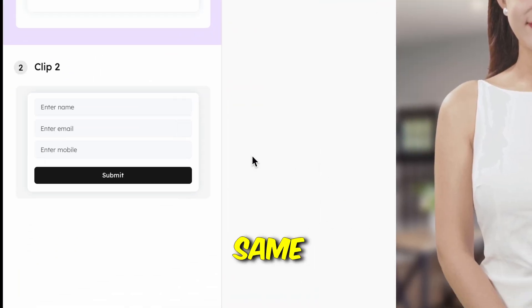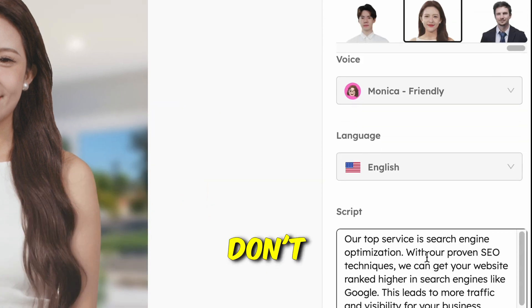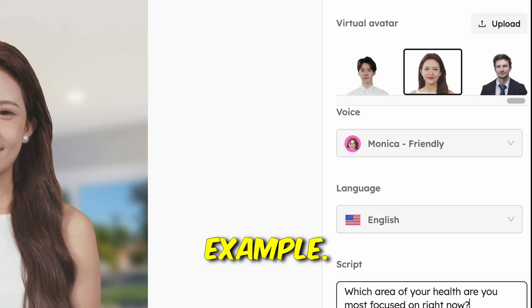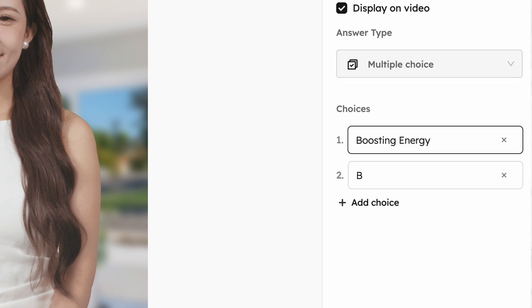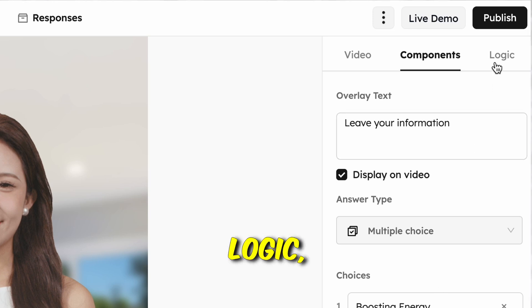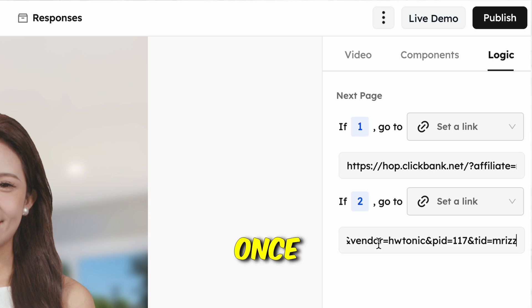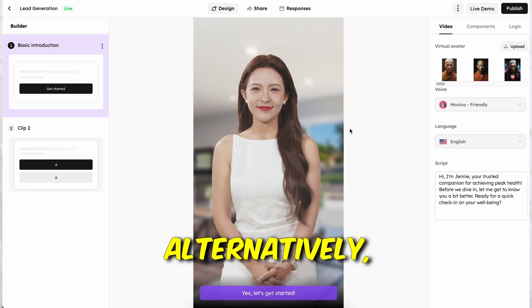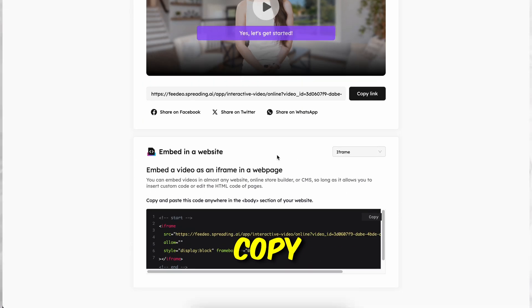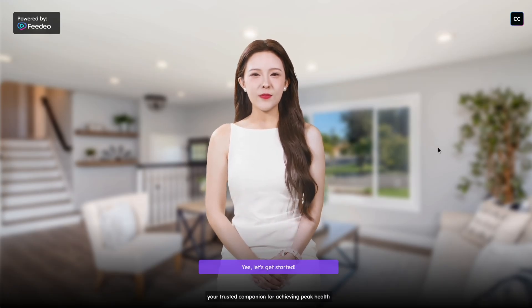With the first clip done, move to the second clip and repeat the same steps — choose an avatar or keep it as is, select a voiceover, and type a script, which will be a question in this example. Navigate to the components and switch it up to make it a question with multiple choices. In the logic, link each answer to a specific affiliate page link. Once you finish, click 'Publish' and your interactive video link will be ready. Alternatively, click 'Share' and copy the iframe or widget code if you're using a website.